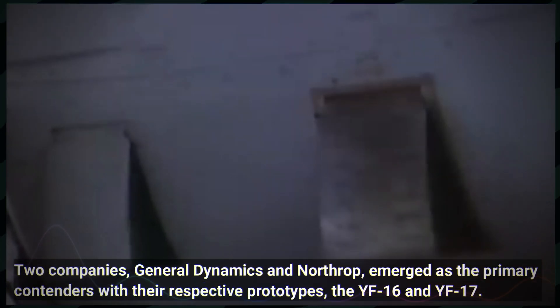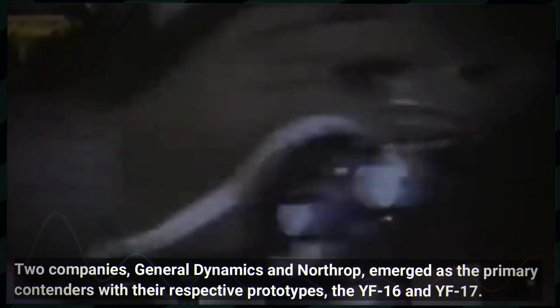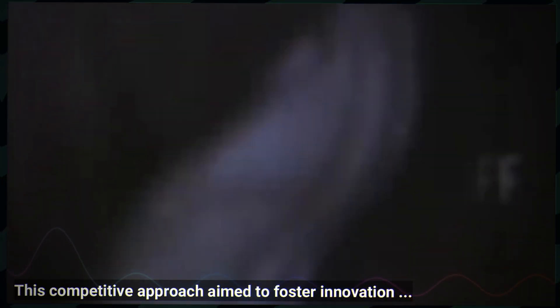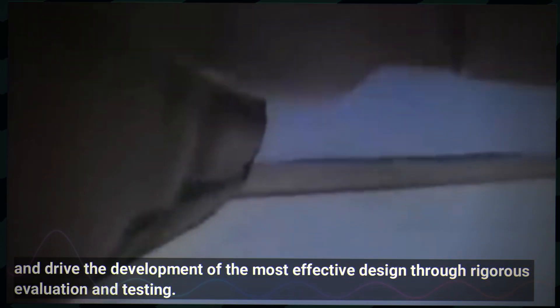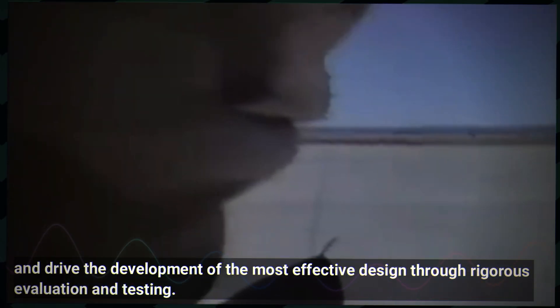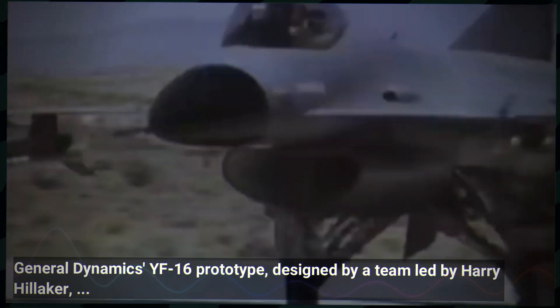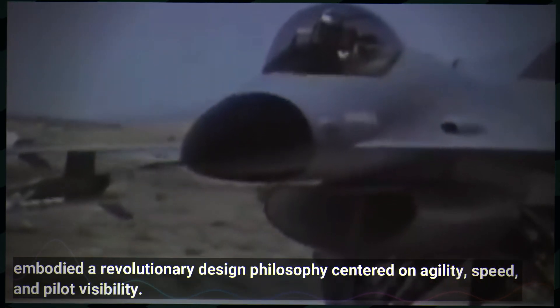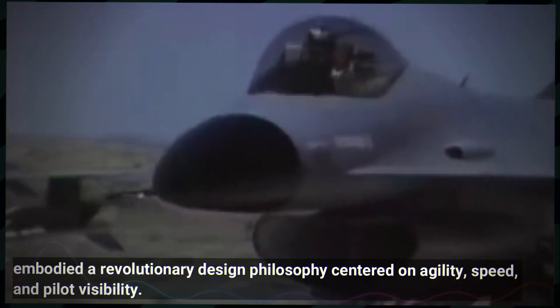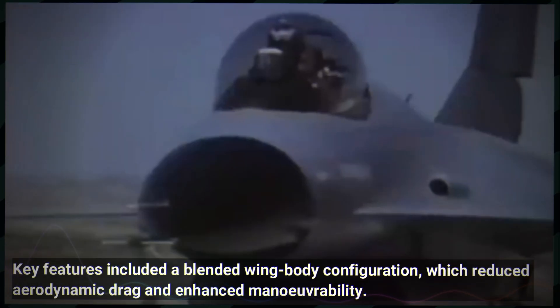Two companies, General Dynamics and Northrop, emerged as the primary contenders with their respective prototypes, the YF-16 and YF-17. This competitive approach aimed to foster innovation and drive the development of the most effective design through rigorous evaluation and testing. General Dynamics' YF-16 prototype, designed by a team led by Harry Hilliker, embodied a revolutionary design philosophy centred on agility, speed and pilot visibility.